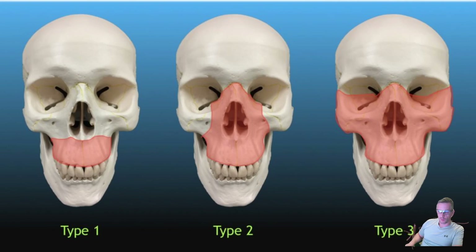LeFort 1 is a transverse fracture across the anterior maxilla above the palate, extending to the lateral nasal walls and pterygoid plates — this causes dental and maxillary instability. A LeFort 2 extends up into the zygomatico-maxillary sutures, the nasofrontal suture, and the frontal sinus, and includes disruption of the inframedial orbital rim. These patients can develop entrapment of the extraocular muscles, orbital hematomas, globe ruptures, and so on.